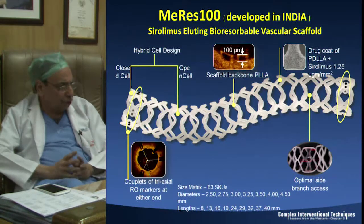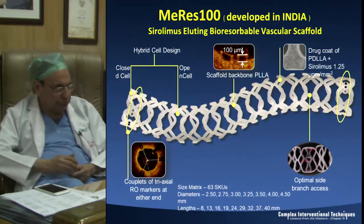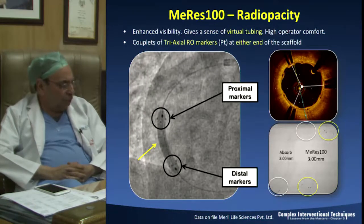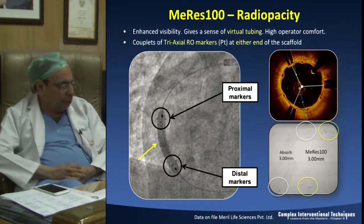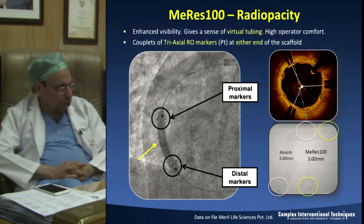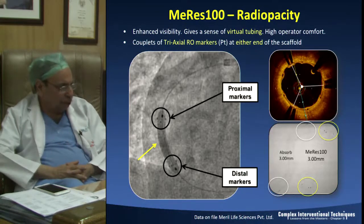There are 63 sizes available, with diameters from 2.5 to 4.5mm and lengths from 8mm to 40mm in 5 to 6 millimeter increments. The opacity of the markers is really remarkable - you can see them so well that it appears like a virtual tubing, giving operators a much better comfort, especially those who have used Absorb, as you can see the scaffold in three dimensions.